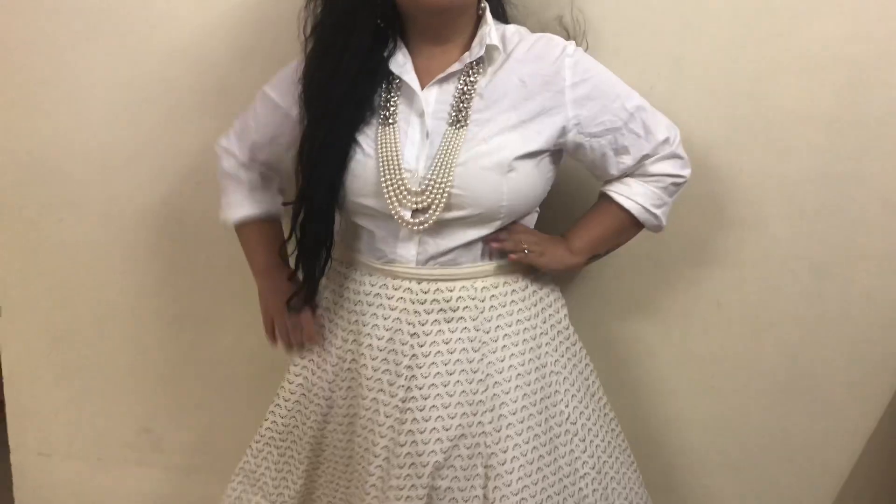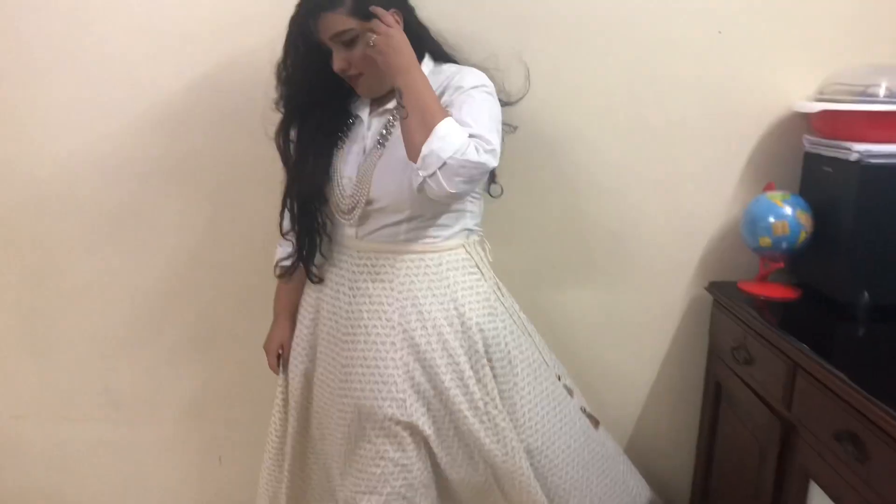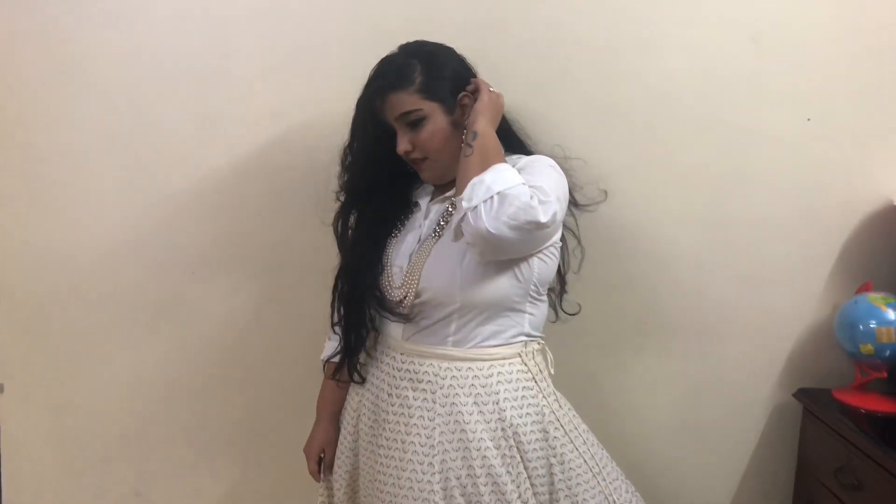Without wasting much time, let's show you the outfits. For the first look, I've teamed my white lehenga with a basic white shirt — which I'm assuming all of y'all might already have in your wardrobe — and I've worn it with some statement jewelry to complete the look. I really liked how this turned out. This look is super appropriate for sangeet or mehendi functions.